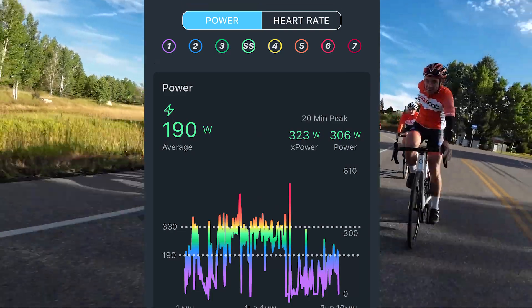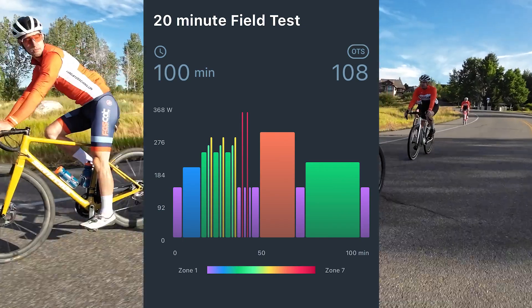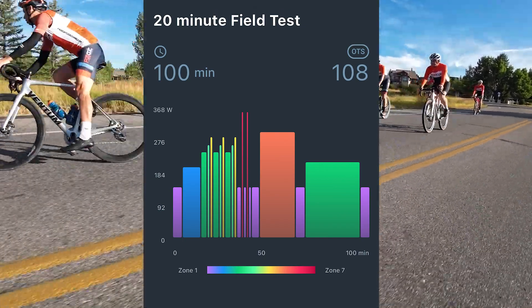Number two: x-power. Many of our plans will have you test at the beginning to set your zones and have you test again in six weeks to measure your improvement.